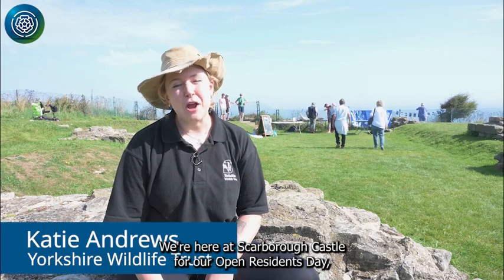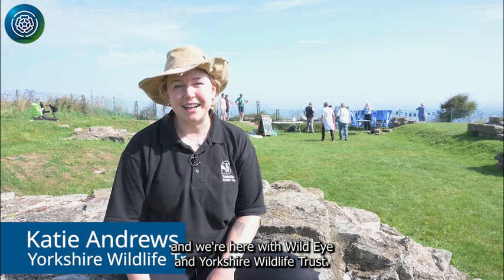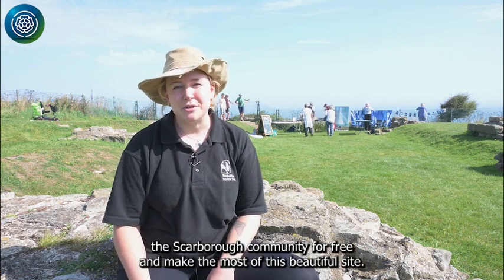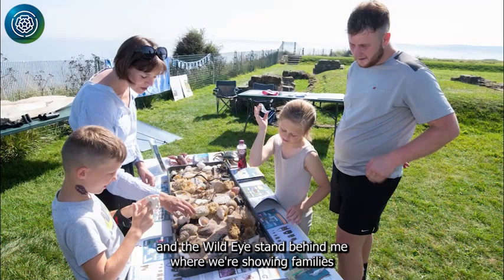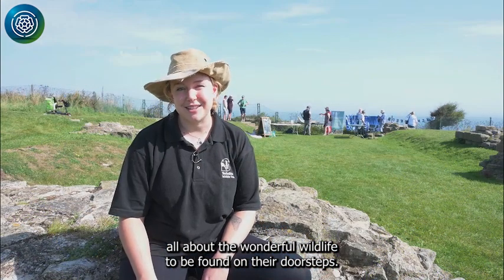We're here at Scarborough Castle for our Open Residence Day with Wildeye and the Yorkshire Wildlife Trust. It's a great day where families can come up within the Scarborough community for free and make the most of this beautiful site. We're here with Seawatch Volunteer Stuart Baines and the Wildeye stand behind me, where we're showing families all about the wonderful wildlife to be found on the doorstep.